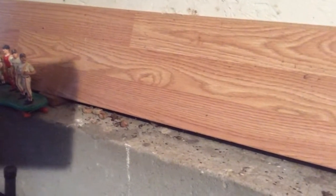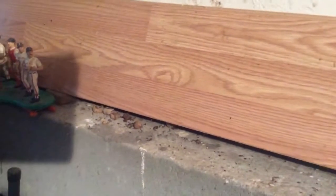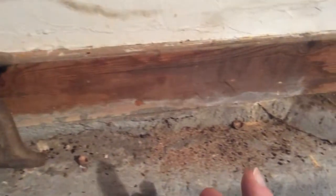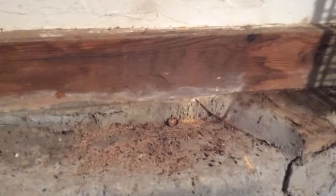So having a bit of a mouse issue here, as you can tell. You can look for signs like droppings, remnants of food, that kind of stuff, nesting materials being torn down.